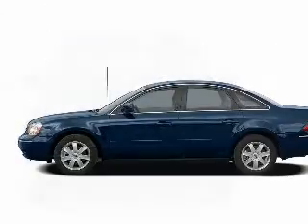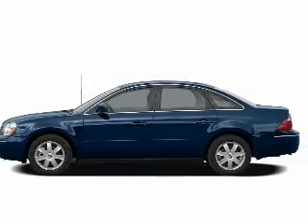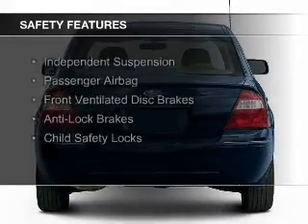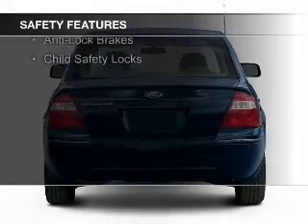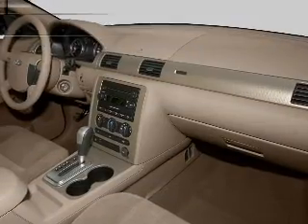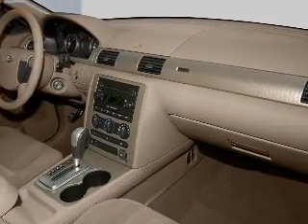Additional features include dual temperature controls, automatic climate control, and adjustable tilt steering wheel. Safety was made a priority with independent suspension, a passenger airbag, front ventilated disc brakes, anti-lock brakes, and child safety locks.